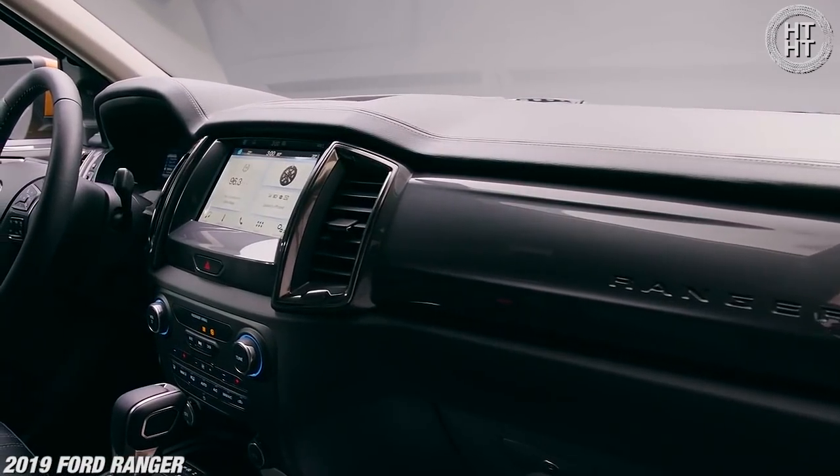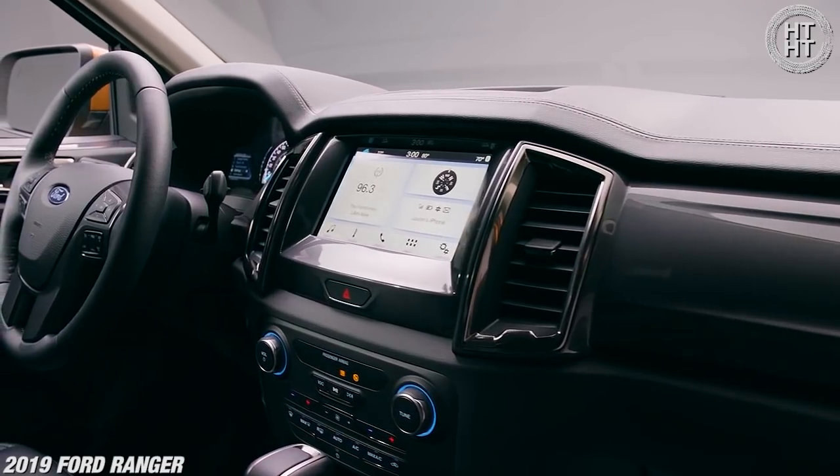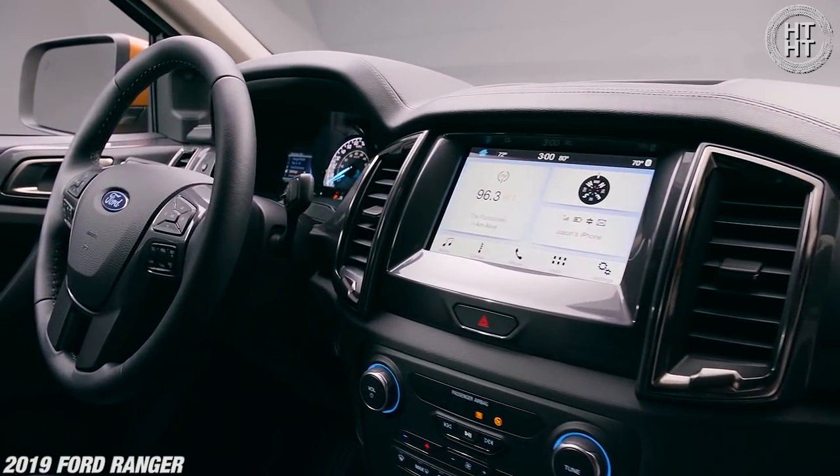One of the things that we ding the Silverado on was the size of the screen, which was about the size of an iPhone 6. But this is a nice size — I like this size for this vehicle. It's got the top-of-the-line Sync series, which I'm a big fan of, plus Android Auto and Apple CarPlay — it's got all of that stuff available as well.